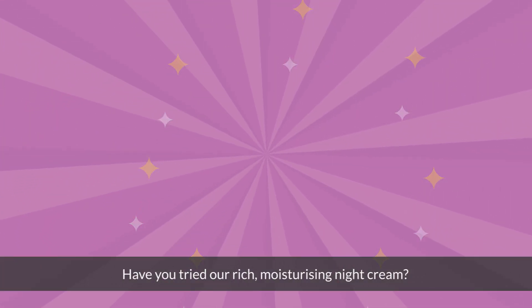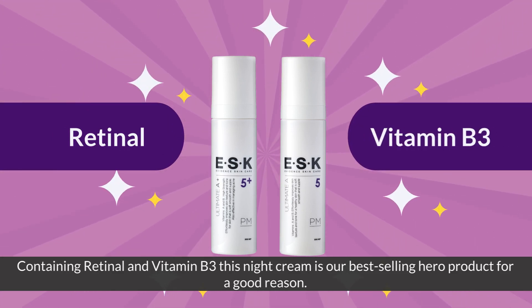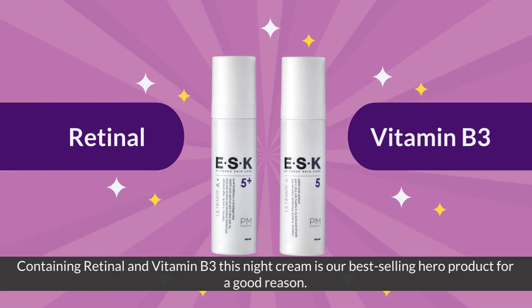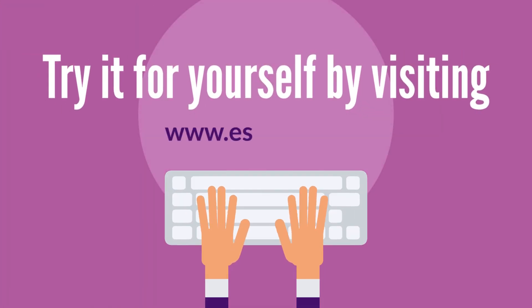Have you tried our rich, moisturising night cream? Containing retinaldehyde and vitamin B3, this night cream is our best-selling hero product for a good reason. Try it for yourself by visiting www.eskkare.com.